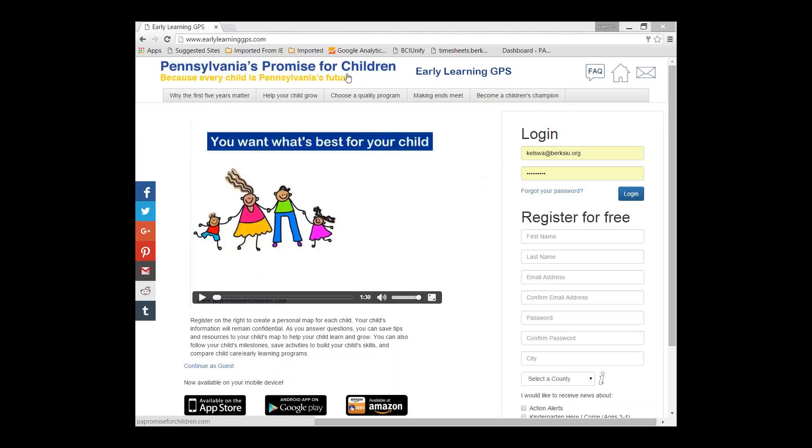First, you'll notice we have a link here to the Pennsylvania's Promise for Children website, which is PAPromiseForChildren.com. If you're not familiar with that website, there is a lot of content on there that is very valuable. There are also a lot of stories from families about the impact of quality early learning. You'll see we have sections on why the first five years matter, help your child grow, choose a quality program, making ends meet, and become a children's champion. We average about 6,000 visitors a month to that site.